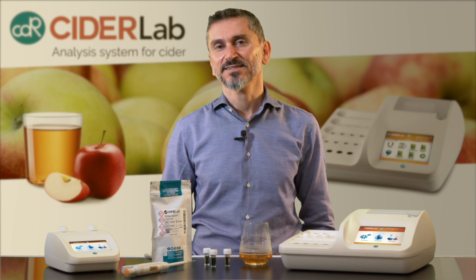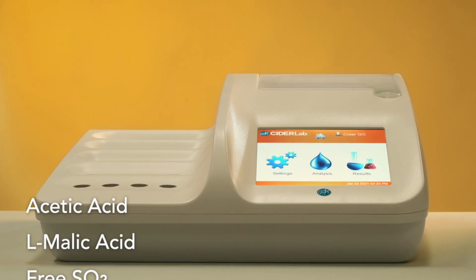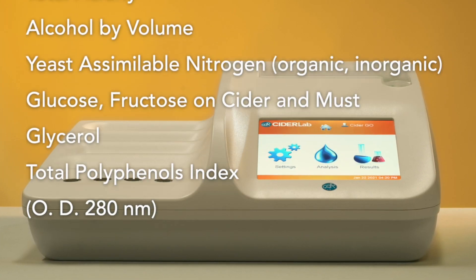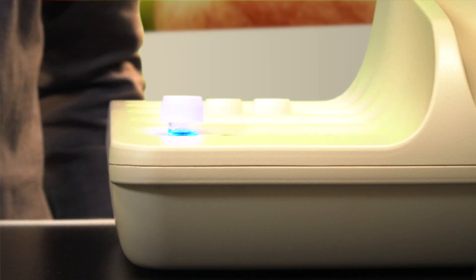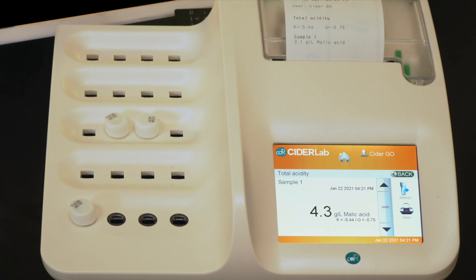Hi, this is Gabriele from CDR and I want to show you the CDR CIDR Lab, an innovative analysis system to perform in-house easy and fast quality control on cider. With the CDR CIDR Lab you can perform a wide panel of chemical analysis on cider. You no longer need to rely on external laboratories. The results of the test are available in real time, so you can promptly take key decisions during the production process.